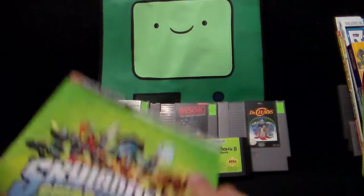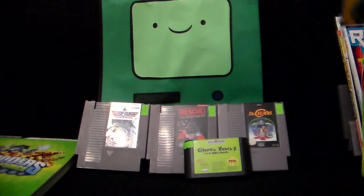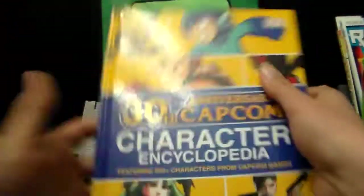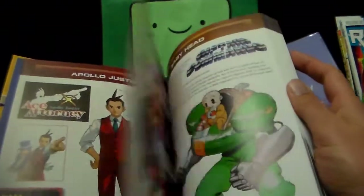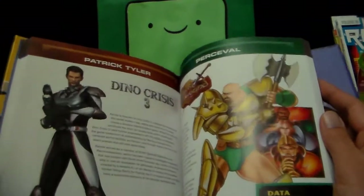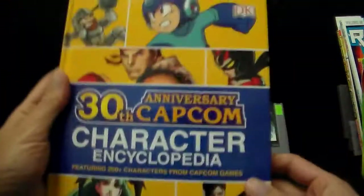Moving on to a book that is surprisingly reasonably priced. This is the 30th Anniversary Capcom Character Encyclopedia, featuring 200-plus characters from Capcom games. Normally art books are like 60 bucks, but this is $16.99 — much more affordable. It goes through the whole history of Capcom and there are quite a few characters to peruse. Definitely worth the price.